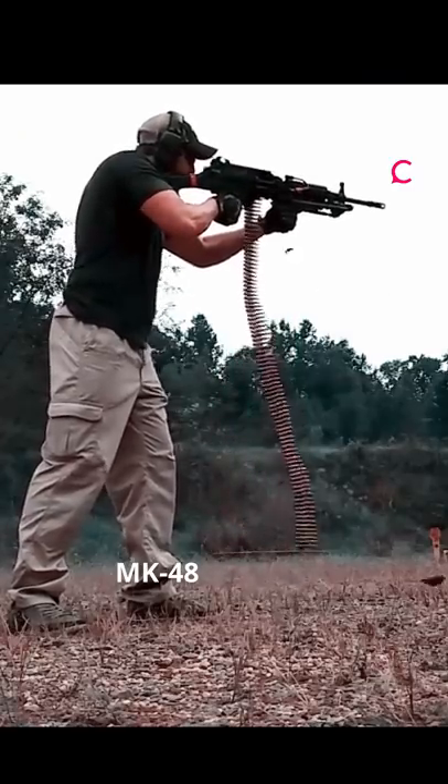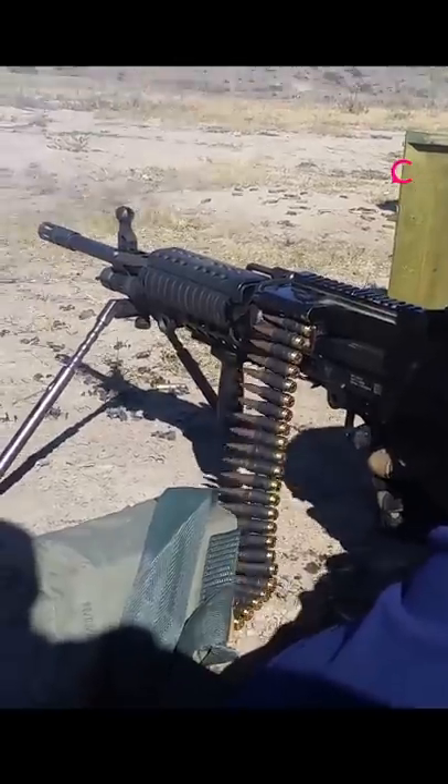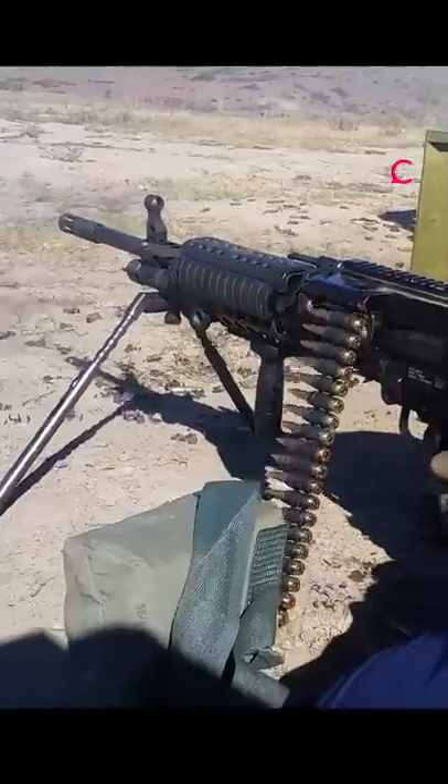The Mk48 Machine Gun. It combines the power and range of the 7.62x51mm cartridge with lightweight design. It's patterned after the M249, except it feeds only from belted ammunition.